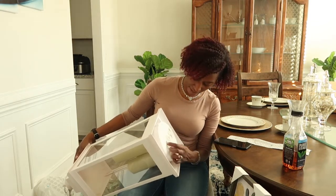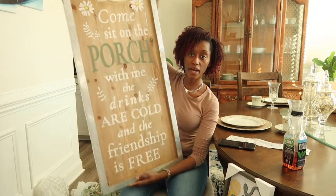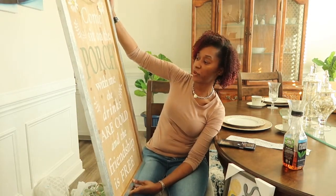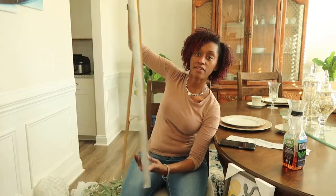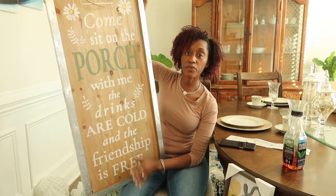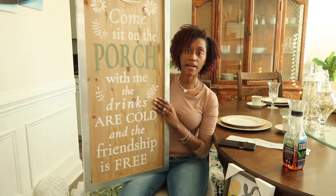It takes C batteries and I have some upstairs. The last outdoor item I got is this outdoor sign. I don't know exactly what you call it, but it says 'Come sit on the porch with me, the drinks are cold and the friendship is free.' It also has a stand on the back so I don't have to worry about it flopping over. I wanted to swap out my current sign that just has our last name on it.